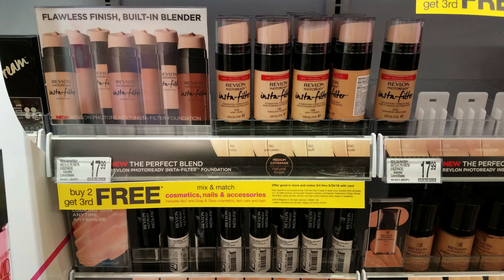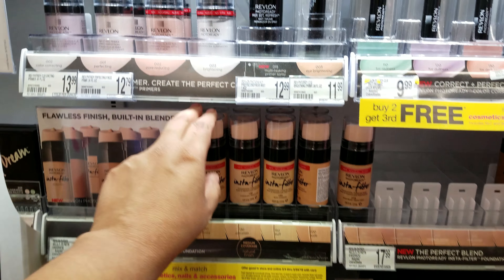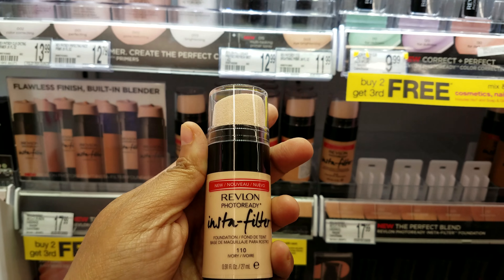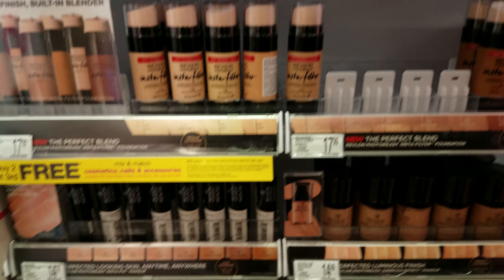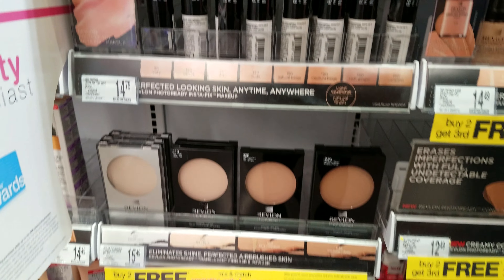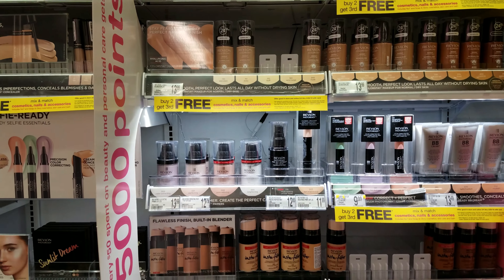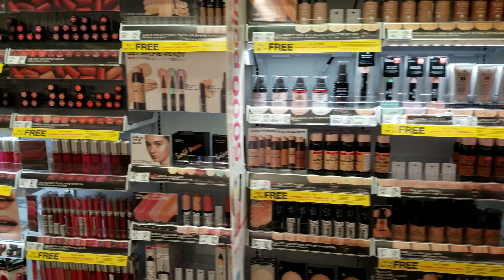What is this one? Revlon Instant Filter — oh, this is new to me. It has like a sponge on top. These are gonna be $18. They got quite a bit here. And then we have concealer. I don't wear drugstore foundation, so I wouldn't know a lot about it.